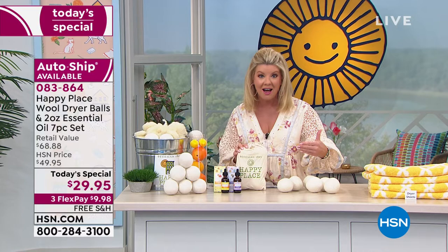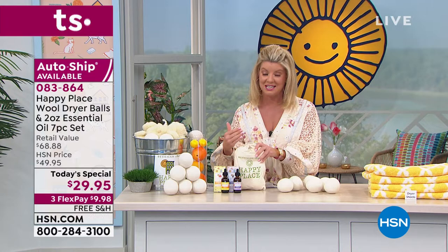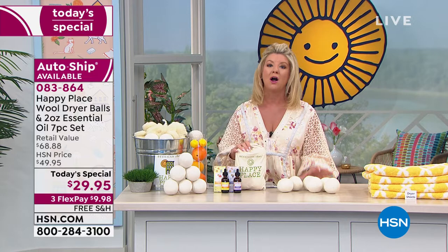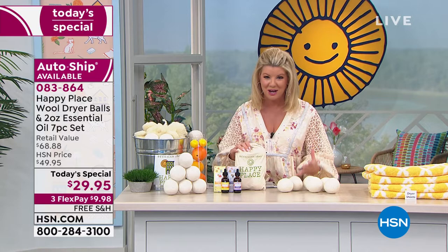I promise you the very first time you use one of these wool dryer balls, you are going to be hooked. What a difference it makes in your laundry — how soft your towels are going to be, how incredibly yummy and delicious smelling are your clothes. And the best part about it: it's doing it toxic free.